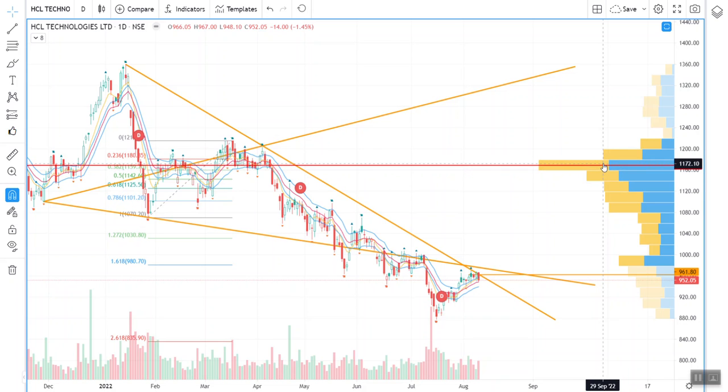HCL has strong resistance at those levels, but on a medium to long term basis we are seeing stronger upside potential coming in this counter. The stop loss is around 800. You may also enter if this dips further — you can look at entering at 830 or 840 levels with a stop loss of around 800.